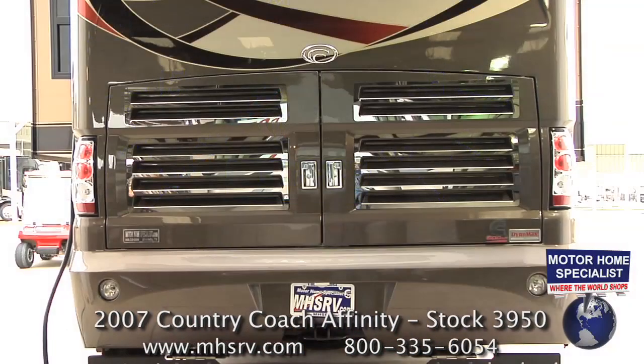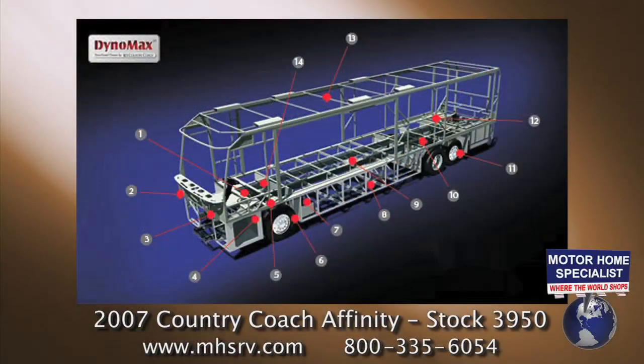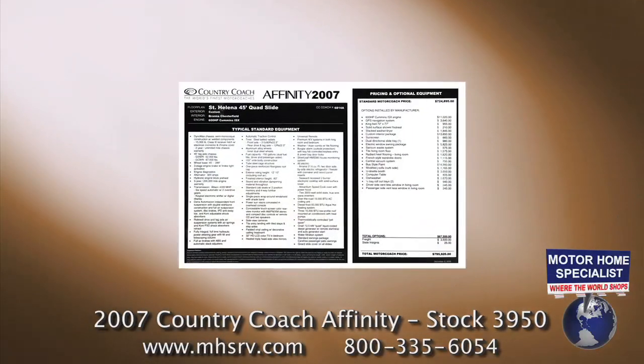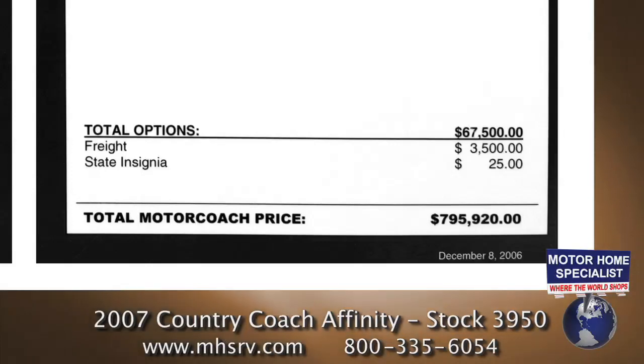It is powered by a Cummins ISX 600 horsepower diesel engine and Allison 4000 series automatic transmission. It rides on Country Coach's exclusive Dynamax chassis with independent front suspension. This unit new had over $67,000 in options with an original window sticker of $795,920.